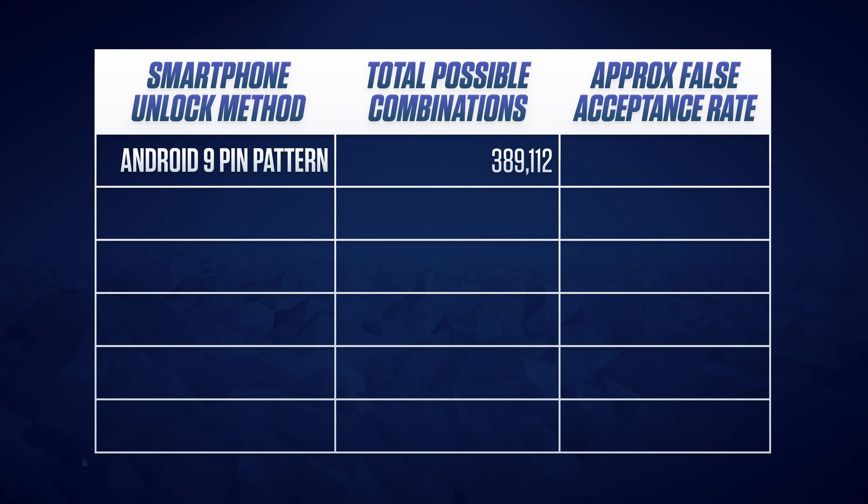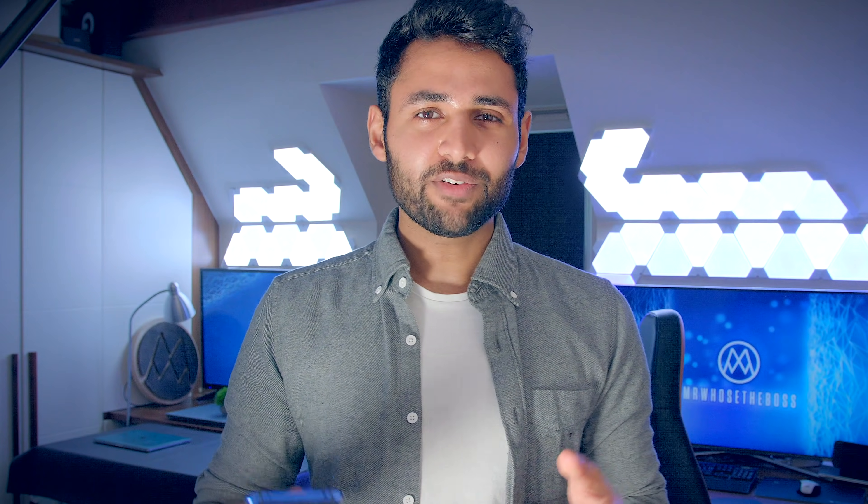In total, 389,112. This gives a stranger a false acceptance rate — or chance of getting through per attempt — of 0.0003%. Considering that most Android phones will lock up after 10 attempts or fewer, it is actually impossibly tricky to get through a basic pattern, as long as you follow a few simple precautions.